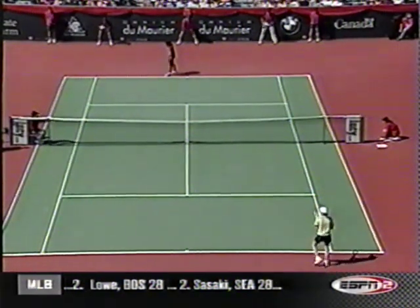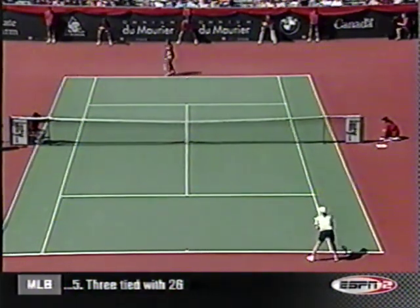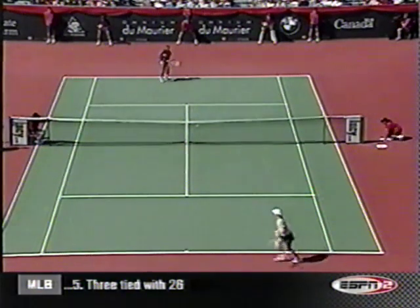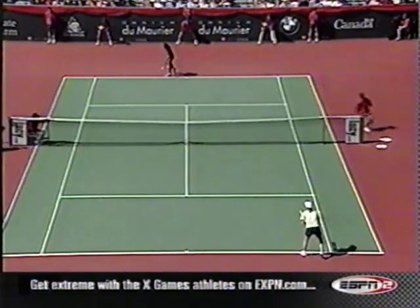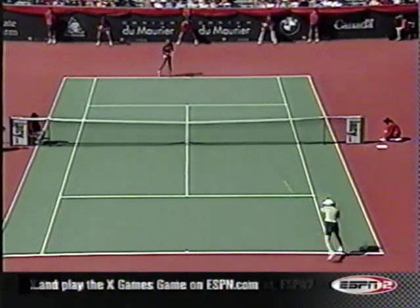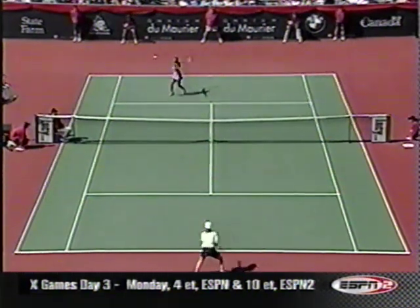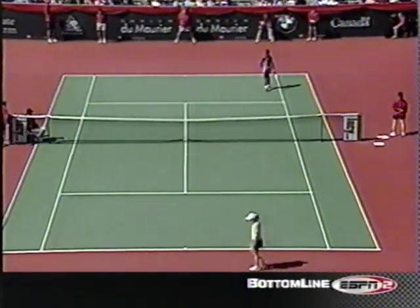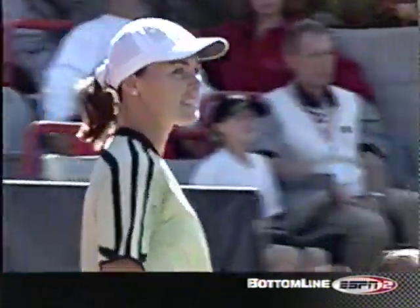Stay tuned for that little off-court mess. Serena Williams starting things off in the third set. She picked it, but boy, the pace nearly knocked the racket out of Hingis' hand. Serena hits the ball with so much authority.